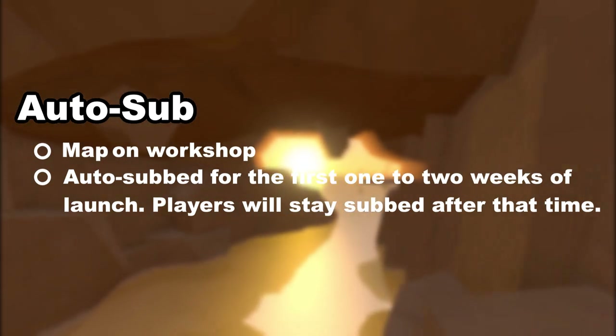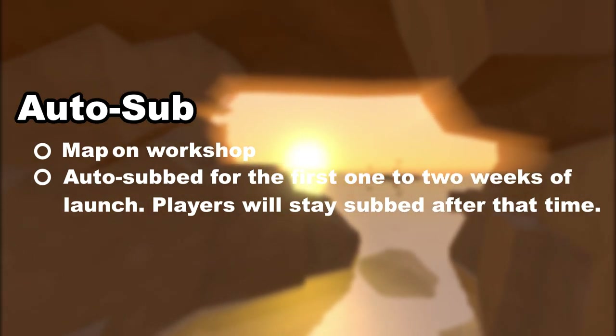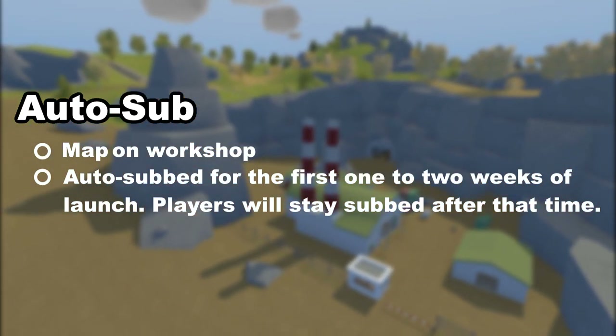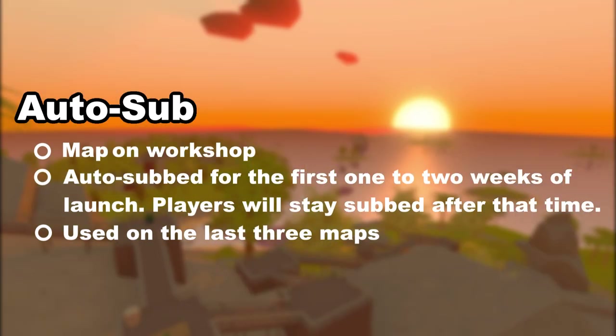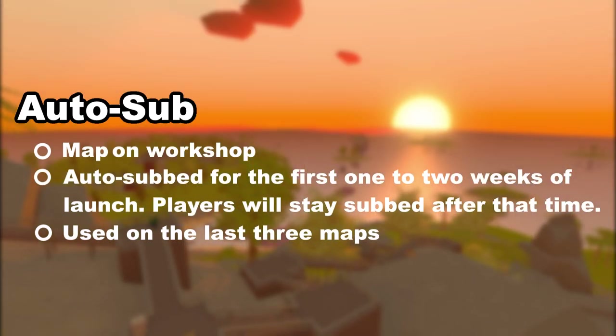Players can unsubscribe any time and they will not be resubscribed even if they relaunch the game during the autosub period. This method has been used for the previous three curated maps and began its integration in September of last year.